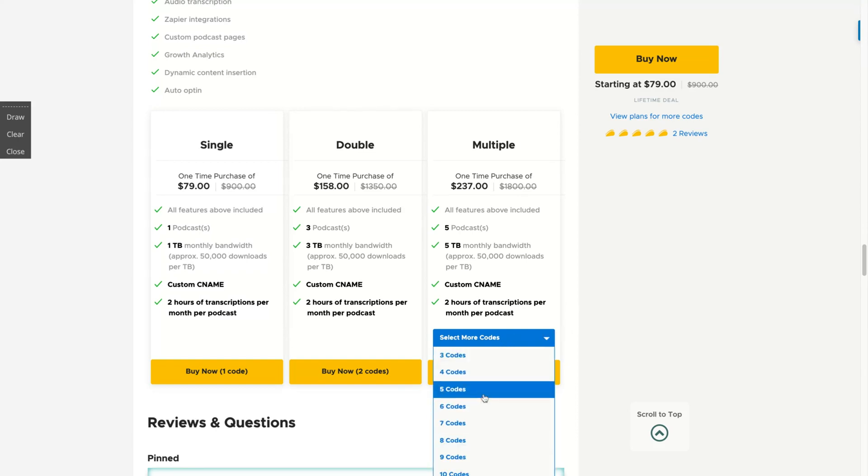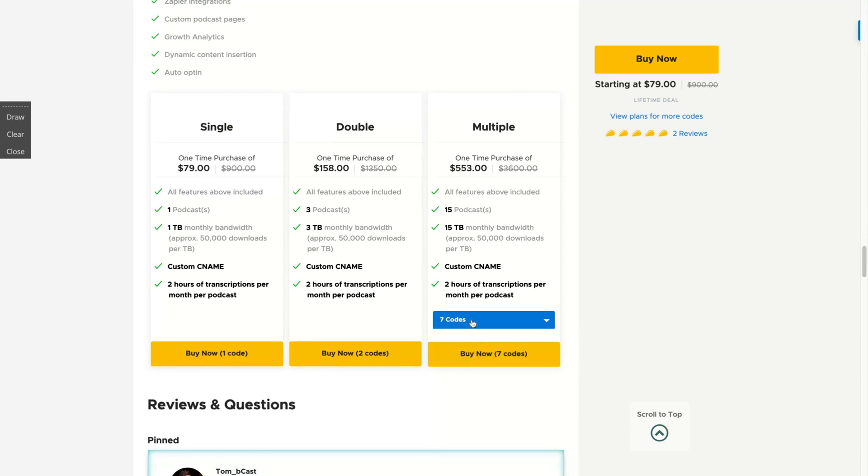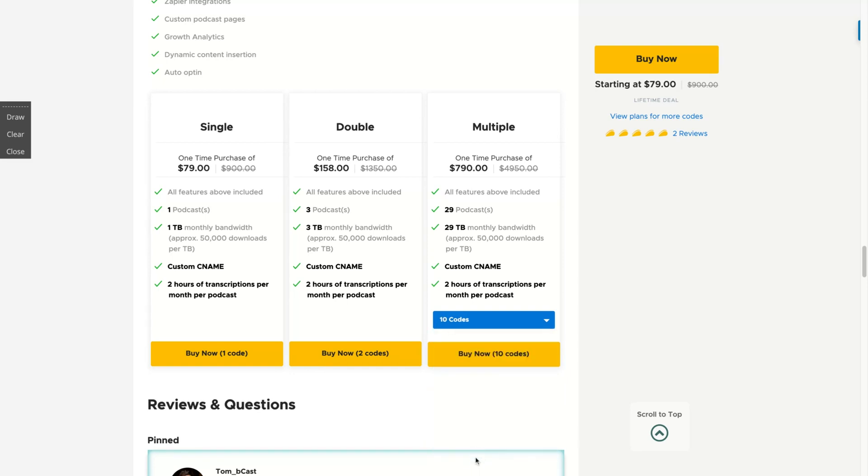If you get more codes, you get more podcasts. Bonuses start when you buy at least seven codes. From 11 to 15 codes, you get more podcasts; from 15 to 19, even more. If you buy nine codes, you get up to 23 podcasts. And at ten codes, you get 29 podcasts with 29 terabytes monthly bandwidth.